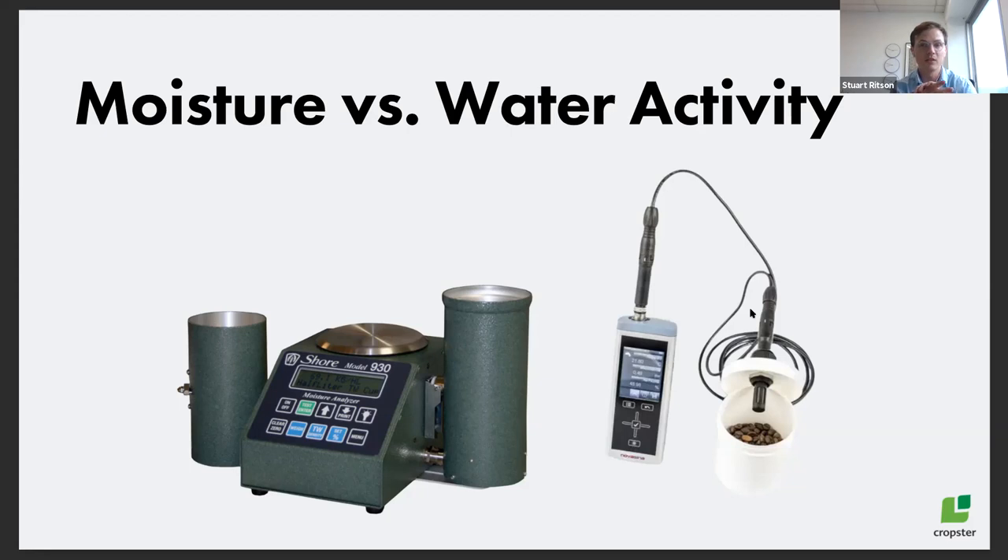Water activity is a super interesting measurement for the industry. Another thing from the report that stands out: water activity really is one measure at one point. Where I work now, we take water activity and moisture measurements before we purchase any coffee. But ultimately if you put coffee in a very humid environment, it could pick up a lot more moisture and the water activity can go up — it's not a fixed measurement, just as moisture content is not necessarily fixed if the environment changes a lot. That's why Christoph's work is so interesting — it focuses on the environment.